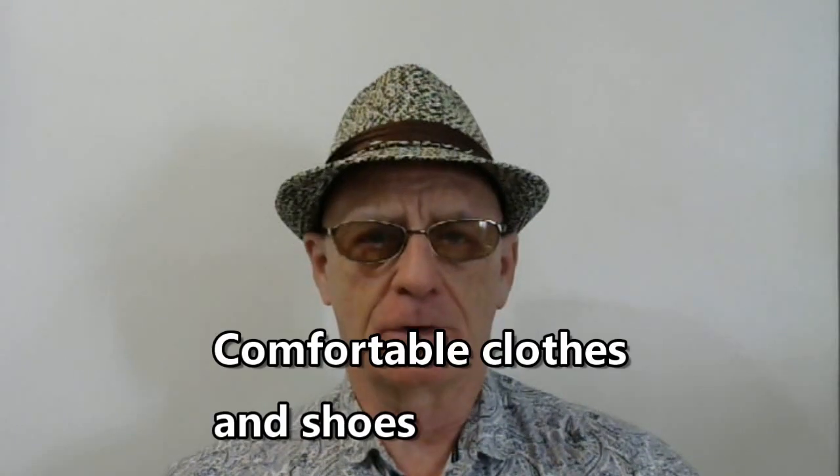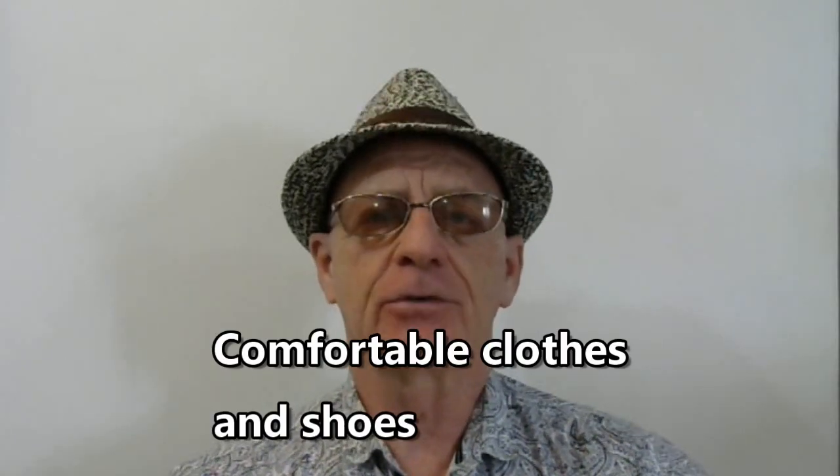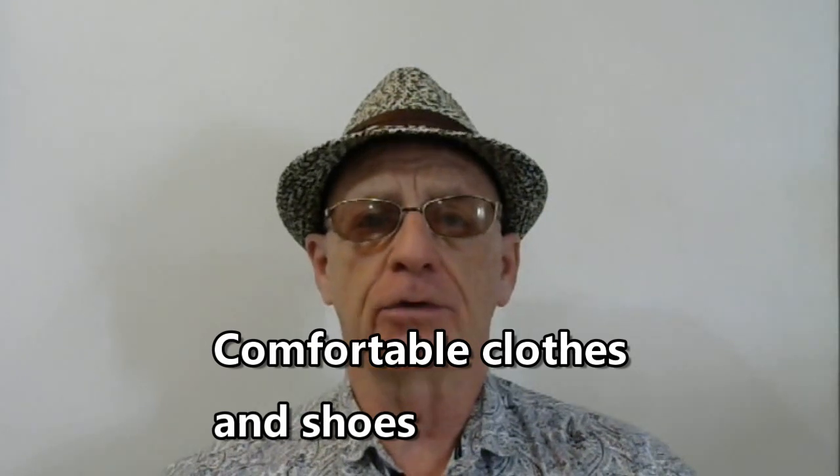I heard many times before coming here that you don't need to bring many clothes because they're cheap and available. What I found is that sometimes it's difficult finding the clothes you like in the sizes you like. The sizes here are different — in the USA I wear a medium shirt generally, but here I magically turned into extra large. I pretty much have to try on everything I purchase because the sizes here are different than back home.